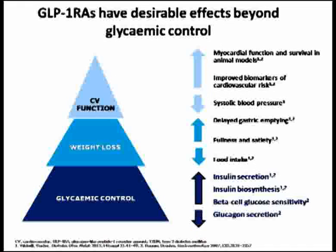In addition to glycemic control, we are also looking into extra-glycemic or beyond-glycemic control. These drugs do cause weight loss, and there are some cardiovascular benefits in the form of systolic blood pressure reduction and improvement in biomarkers of cardiovascular risk. In some animal studies, myocardial function and survival have been improved.